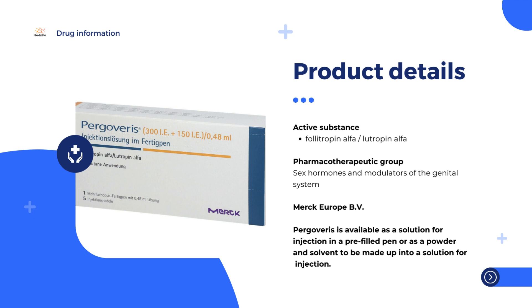Pergoveris is available as a solution for injection in a pre-filled pen, or as a powder and solvent to be made up into a solution for injection.